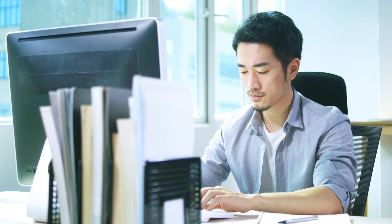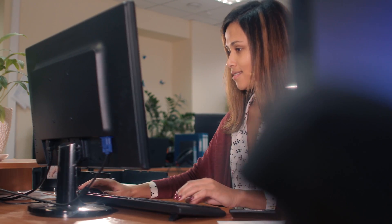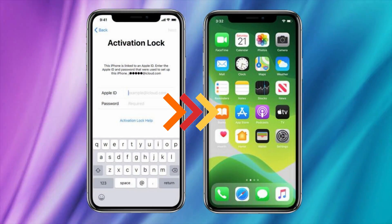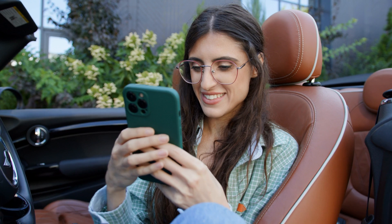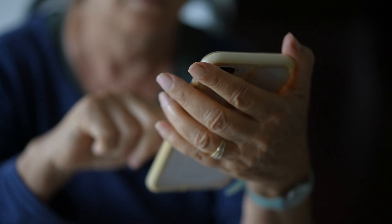Today, we're tackling a big question: is PhoneGeek just hype or real unlocking magic? While PhoneGeek might seem like a solid option for getting past that stubborn iPhone locked to owner message — also known as the iCloud activation lock — I've got some insights you'll want to hear. We're diving into multiple ways to unlock your iPhones, iPads, and Apple Watches, all totally legal and above board. While services like PhoneGeek can help, they're not the only game in town.